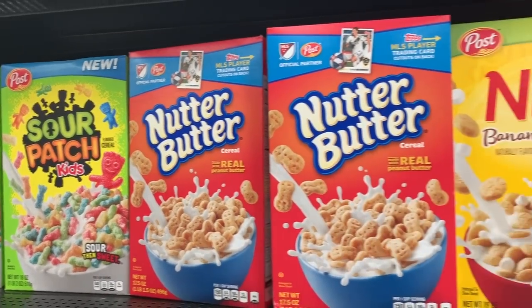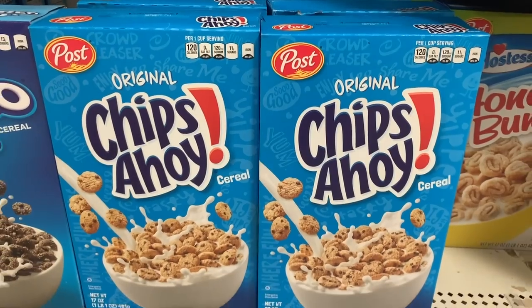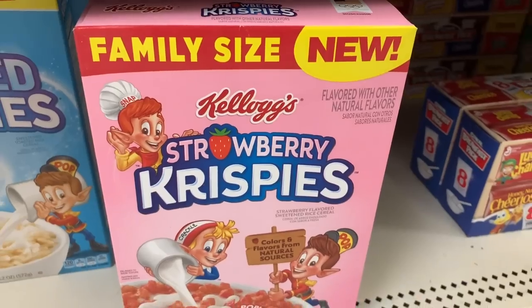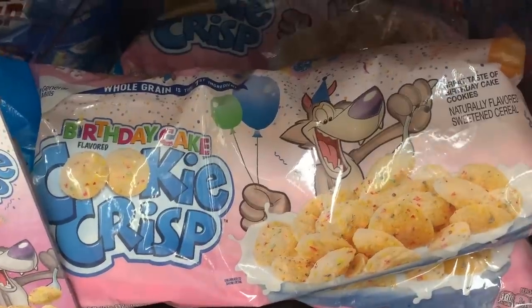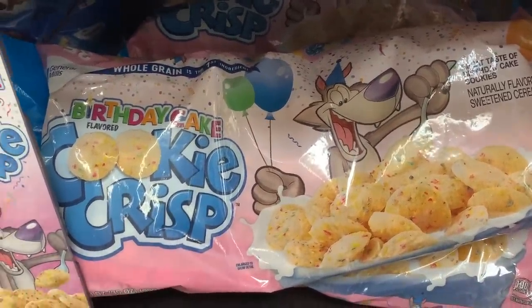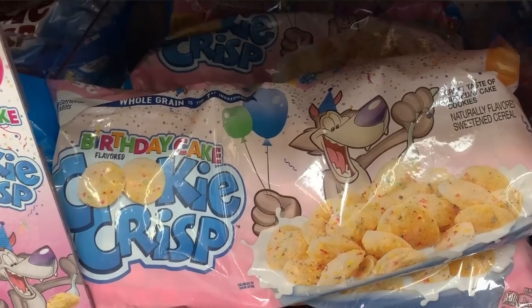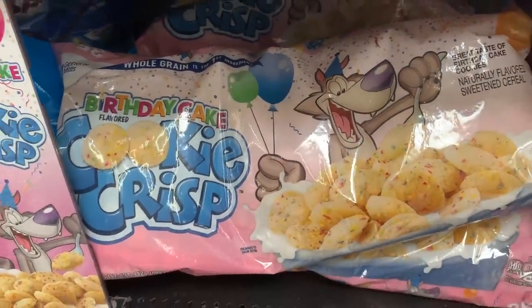They also have sour patch cereal, Nutter Butter vanilla banana pudding, Chips Ahoy, and strawberry Rice Krispies. The strawberry Rice Krispies aren't new — I've seen them forever — but they only come in a huge bag, not a box. Whoever makes these, please make a box, because I do not need the entire huge bag.